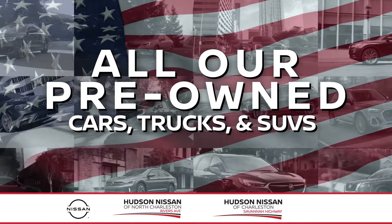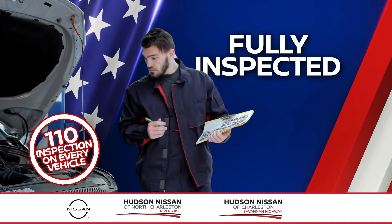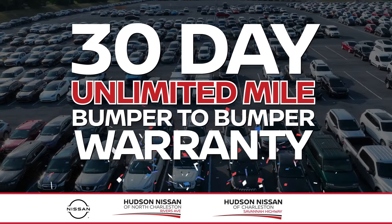And now, all our pre-owned cars, trucks, and SUVs are Memorial Day priced all month. They're fully inspected and backed by a lifetime powertrain warranty and 30-day unlimited bumper-to-bumper warranty.